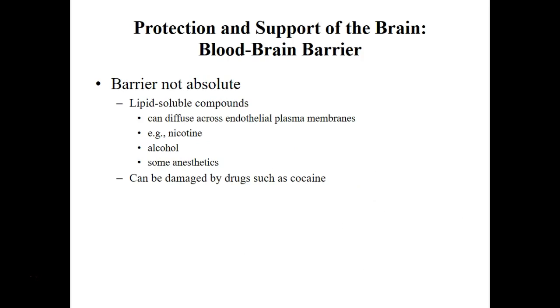The barrier is not perfect — there are some things that can still get through. Alcohol can get through the blood-brain barrier, which is why people tend to have less concern about what they do when they're drinking. Anesthesia to knock you out, and certain other drugs like cocaine, are very damaging drugs that can actually pass the blood-brain barrier.